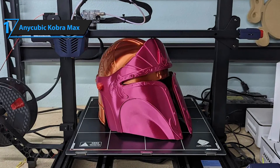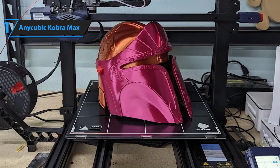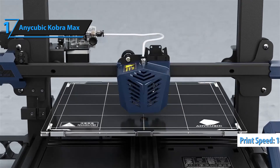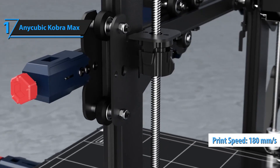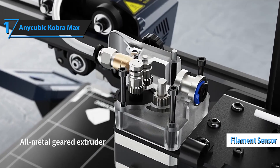With a single button, you can level and print, simplifying the operation and enhancing the overall printing experience. The Cobra Max boasts a maximum print speed of 180 millimeters per second, with an average speed of 80 millimeters per second, significantly faster than the industry standard. This speed boost allows users to enjoy their 3D printing experiences even more. A smart filament stretch sensor is another highlight of the Cobra Max.